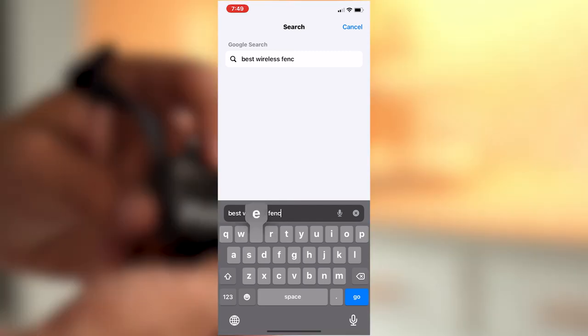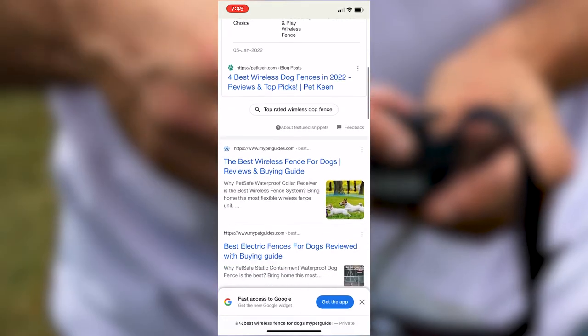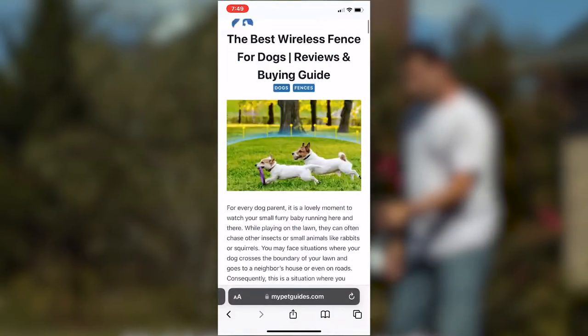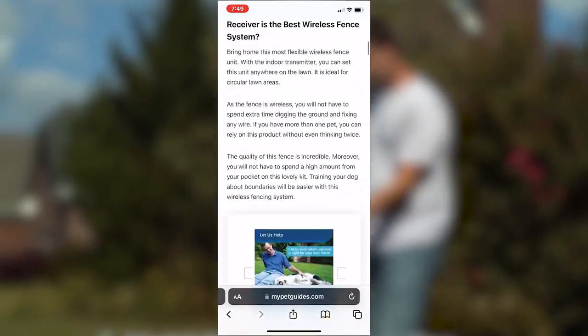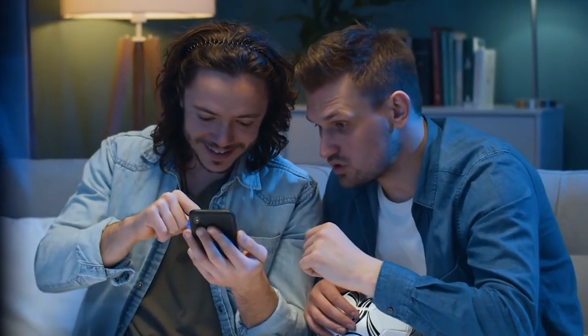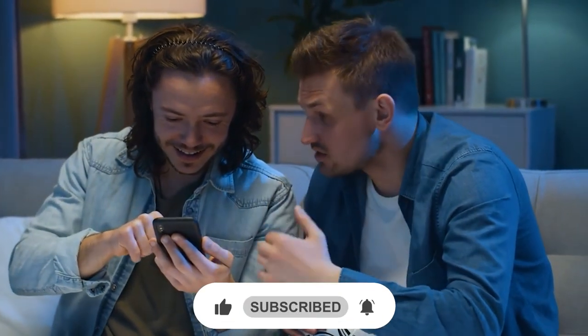For a more detailed review and guide, search on Google for the keyword 'best wireless fence for dogs my pet guides' and click on the result to our website mypetguides.com. Let us know your opinion in the comments section below. Hope you liked the video — do not forget to subscribe to our YouTube channel. Stay safe and we will be back soon with another video.